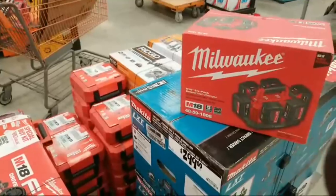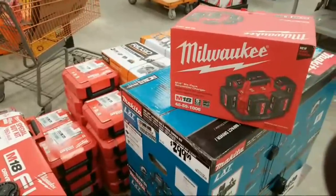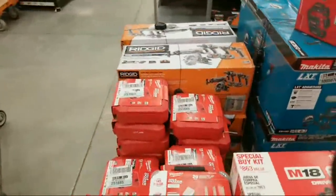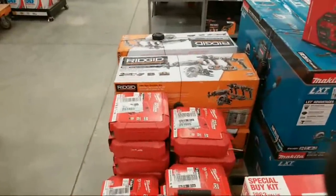Jeff Baker said his Home Depot had the DeWalt 10-compartment organizers back in stock today. We're still empty here — we don't have them. I don't even know if they have them online right now.